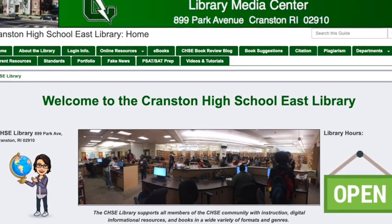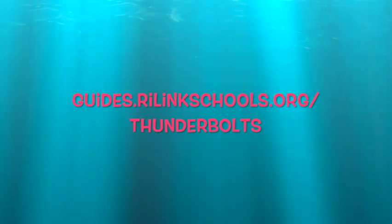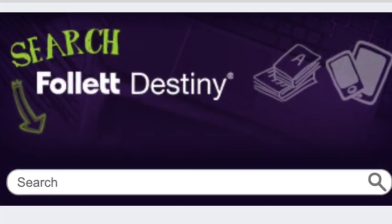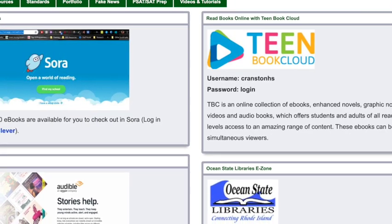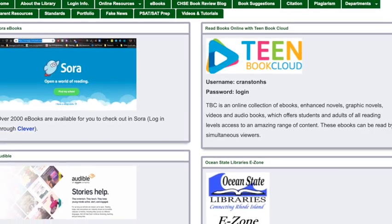The library website is packed with interesting information. Use the Destiny search box to search for library books or place interlibrary loan requests. On the eBooks tab, Sora and Teen Book Cloud are just some of the many places you can go to get free eBooks.